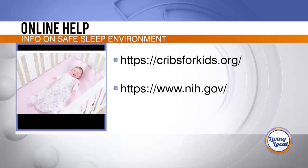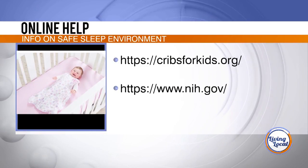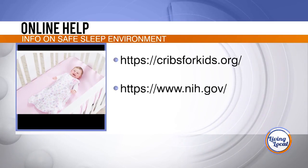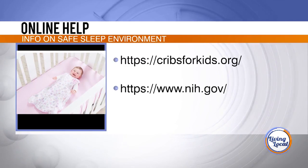Where would you recommend for more information on this? There is a great site called Cribs for Kids, which has a lot of information on what a safe sleep environment looks like. There is also the National Institutes of Health, which provides a lot of information on safe sleep environments as well.